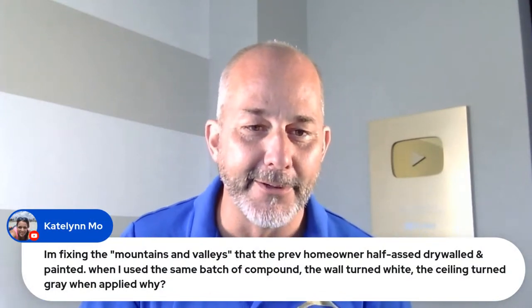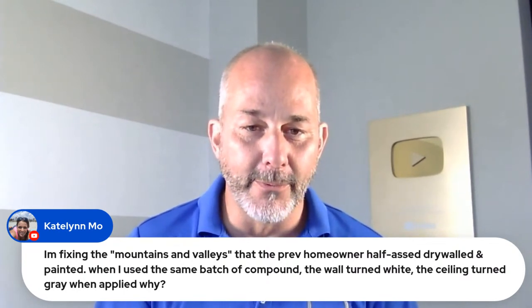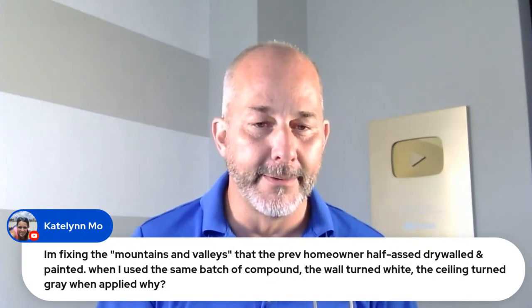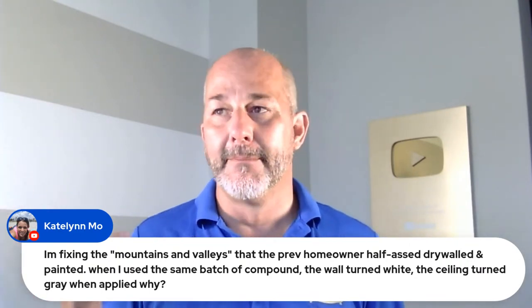Caitlin is fixing mountains and valleys left by previous half-assed drywall work. She used the same batch compound — the wall turned white but the ceiling turned gray when applied. The ceiling might not have actually been painted — it might have just been skim coated with drywall compound. Hit it with a drywall primer, then that ceiling. If your skills can't fix it to your liking, consider using a flat finished wall paint — it'll hide a lot of imperfections because it doesn't bounce light around the room as much.